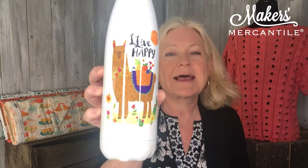We also want to show you one of the older items that we continuously have to reorder. It's called a Live Happy thermos — or rather a water bottle. It has the most beautiful, colorful llama on it, and we have these in stock ready to ship.